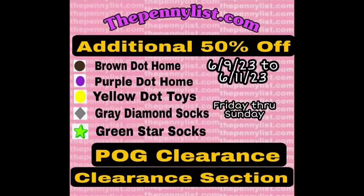As you may or may not have seen, we do have an epic Dollar General clearance sale happening tomorrow, Friday the 9th, until Sunday, June 11th. It's happening on POG items and the clearance section, as well as these other important items that you're going to want to pay attention to.